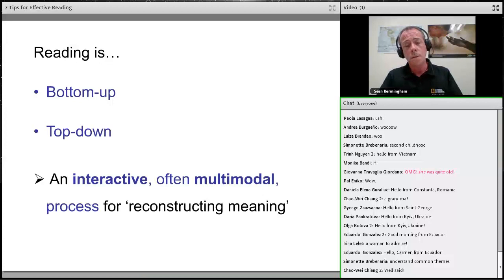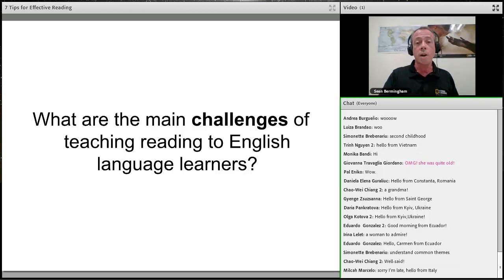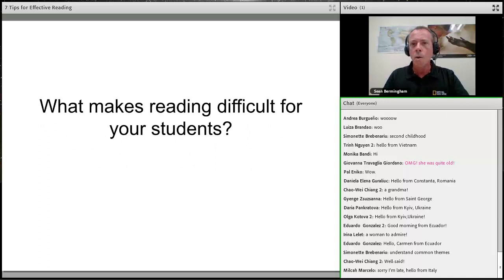So reading is bottom-up and top-down — it's an interactive process, often multimodal, with many forms of information integrated together to reconstruct the meaning of the original writer. Given all that, what are the main challenges of teaching reading to English language learners? Nearly all of you have experience of this, so let's throw over the second survey to find out your main challenges.